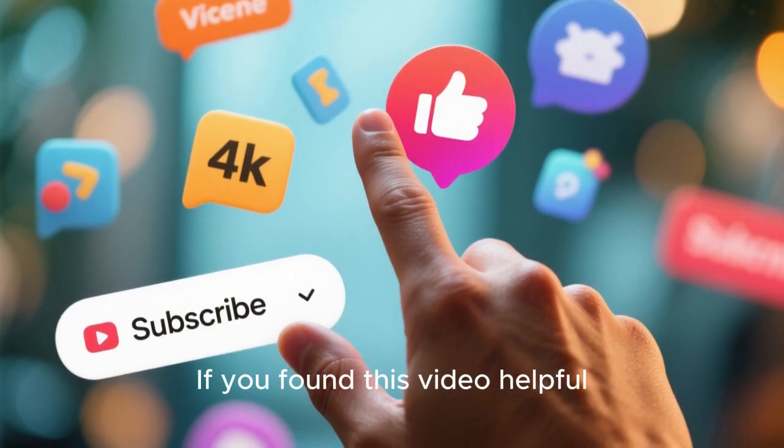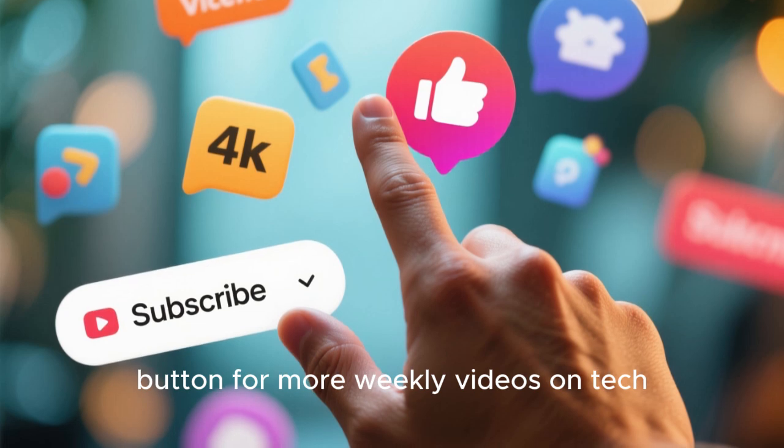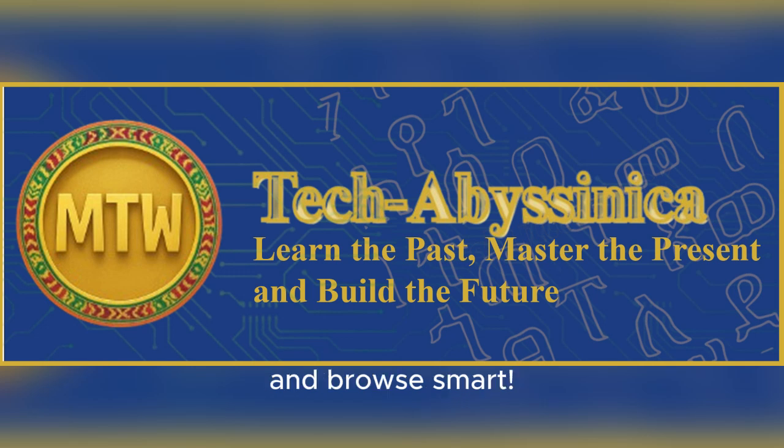If you found this video helpful, please hit that like, share, and subscribe button for more weekly videos on tech, security, and digital freedom. Stay safe, stay private, and browse smart. Thanks for watching, and I'll see you in the next one.